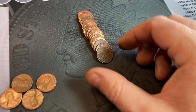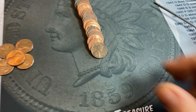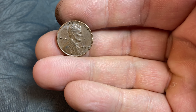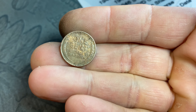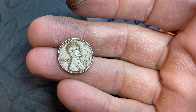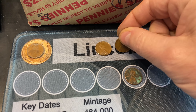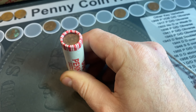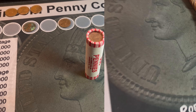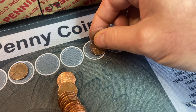Roll number nine, wheat cent number five — and this is a 1945 Philadelphia. Roll number 12 and we already have our sixth wheat cent, facing me — it's a 1948 Denver. Roll number 14 and we're keeping pace with a wheat cent every other roll. This is number seven, and it's another 30s — a 37 Philadelphia. I expected to find a lot of Philadelphia minted wheat cents, but hopefully we get a few with mint marks. We're on roll 21 — that's the one that had the wheat cent ender. Wheat cent number eight is a 1950 Denver. Maybe it'll upgrade.